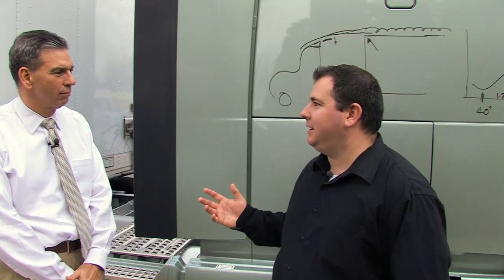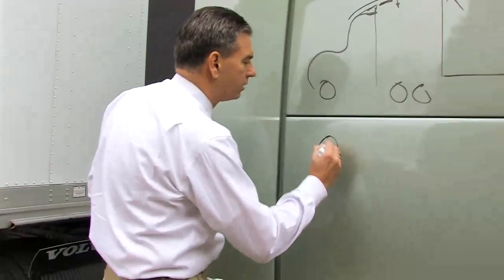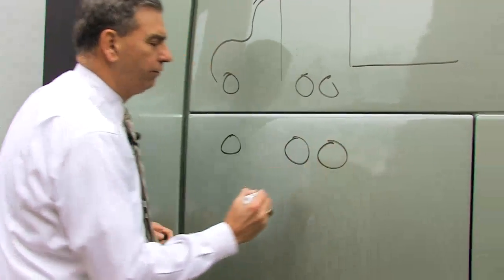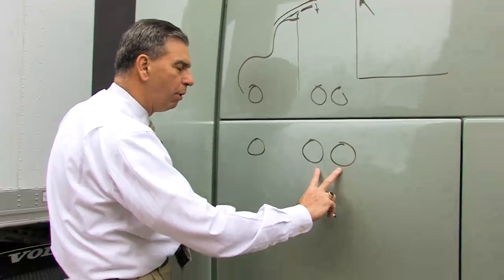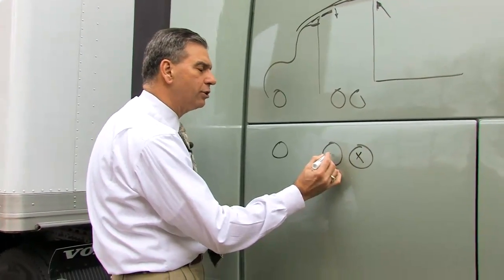A lot of these aerodynamic enhancements are visible to the human eye, but there are other things that contribute to fuel mileage that you can't see. One of the things this truck happens to be equipped with is a 6x2 configuration instead of the standard 6x4 configuration. Instead of having both axles driving, we take this one off and only this one drives.